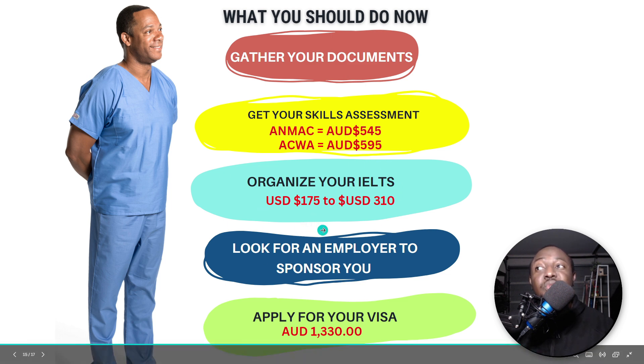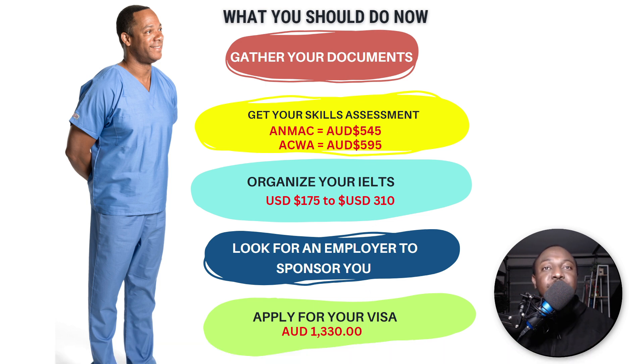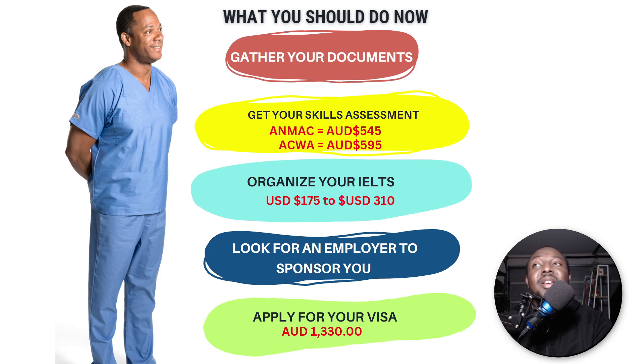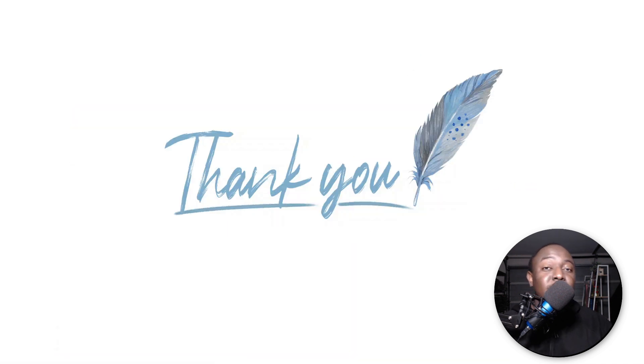Once you find an employer and tell them you've got everything done, have your receipts ready and negotiate with them. Trust me, once you get to Australia, most employers will reimburse you for all the money you've spent to migrate. Once you get your sponsorship, apply for visa subclass 482. The current price for the main applicant is 1,330 Australian dollars — which is very cheap. Of course, I haven't factored in flights or healthcare costs, but that's an overview of the main expenses. If you have any questions, comment below and I'll be there to help. My name is Kwame Chumesi — see you in the next video!